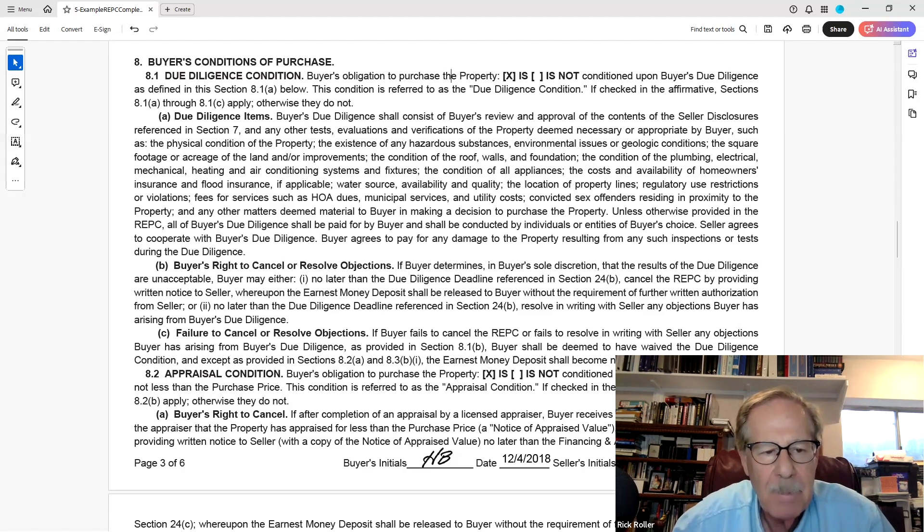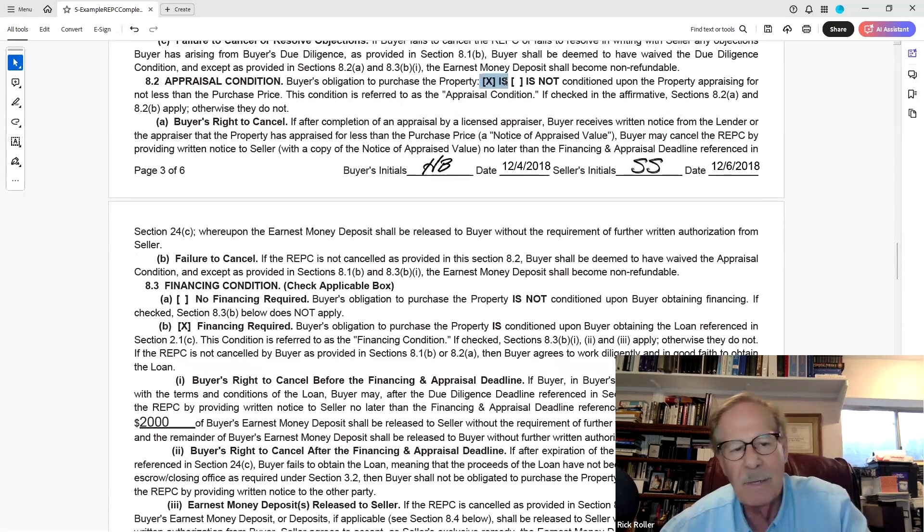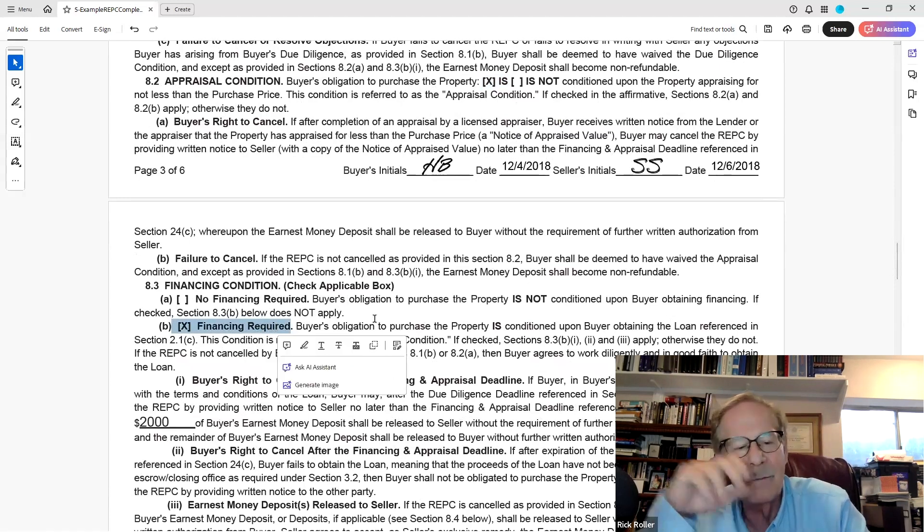Buyer's right to cancel: if the buyer determines — in their sole discretion — within the deadlines (which end at 5 o'clock unless changed to midnight by addendum) that the property is unacceptable, they get their earnest money back. If they're outside that deadline, they could lose the earnest money, or the seller could return it and sue them for actual damages. Appraisal condition — the purchase is or is not subject to an appraisal. If they don't like the appraisal result, they can cancel and get their money back if within the deadline.